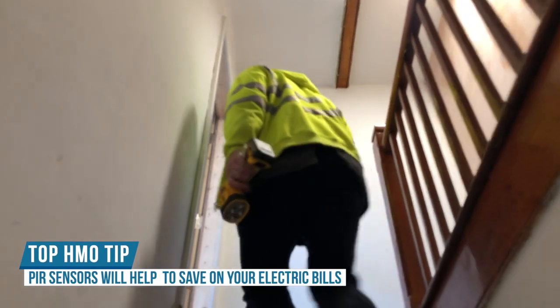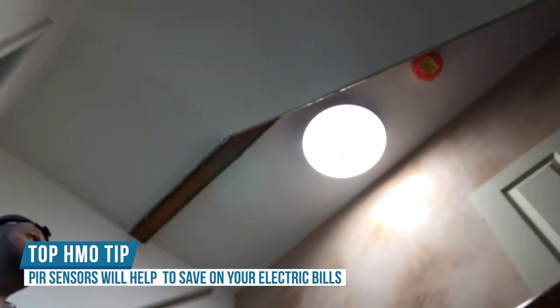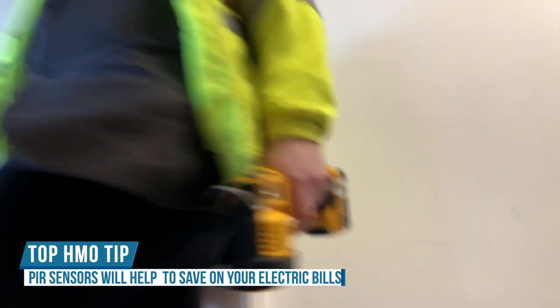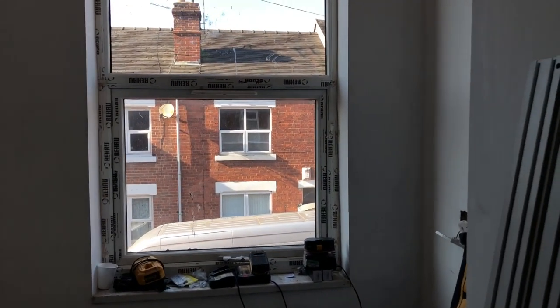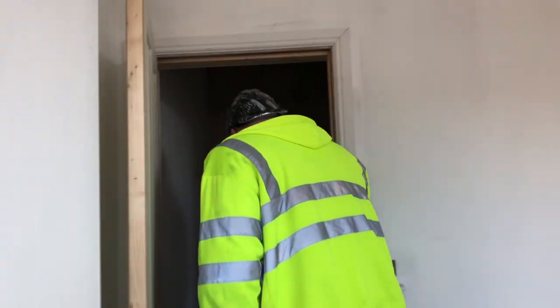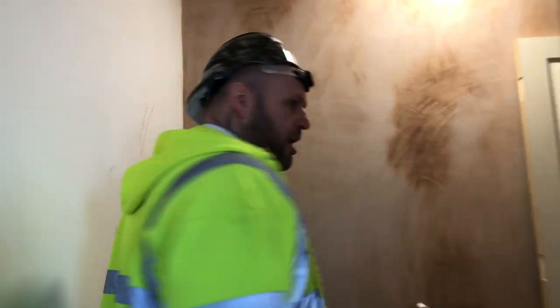We've used sensor lighting so when you walk up — it's this one here — it's got an internal PIR on there, so it turns itself on and off when it detects movement. The window's been installed, mist coat's been done. The plumber's in doing the second fix and the showers. See the light? It's turned off — there you go, it's magic. Simply magic.